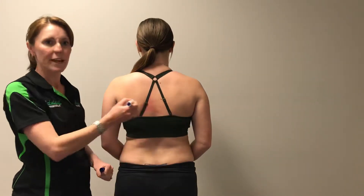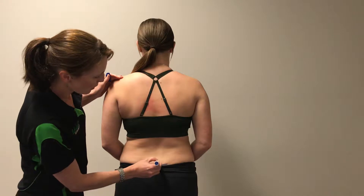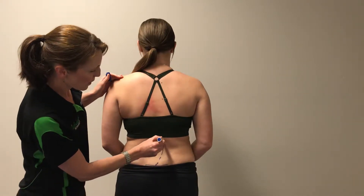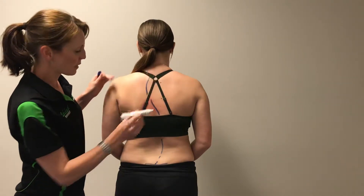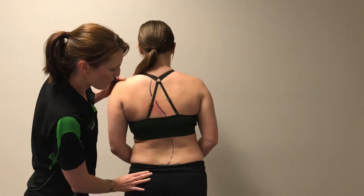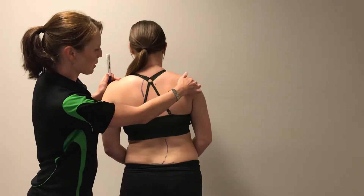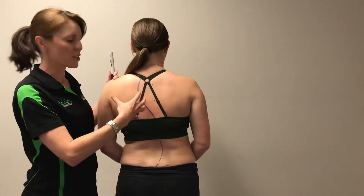They might have a big S-bend like this, so what we might see is that they curve one way, then come around, then curve back the other way, and then come back. With that, her hip will come out that way on one side and her shoulders will come out this way on the other side.